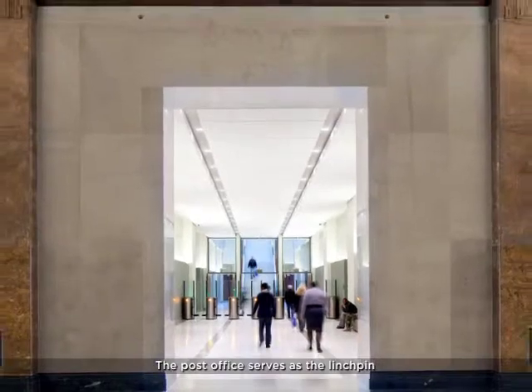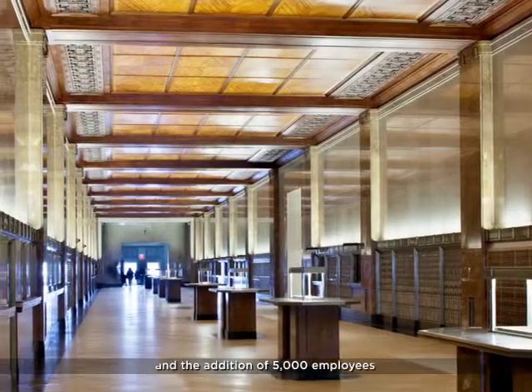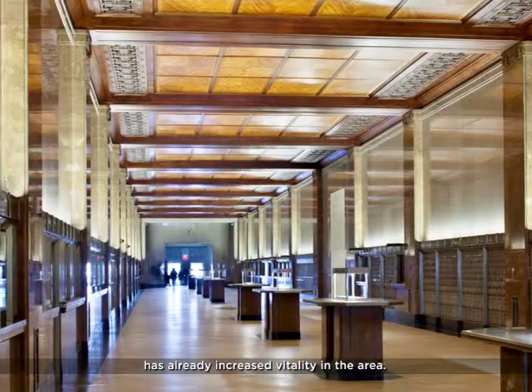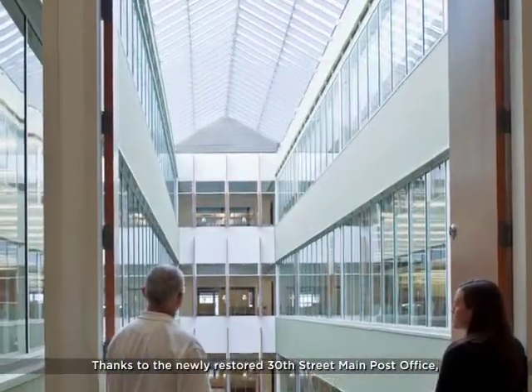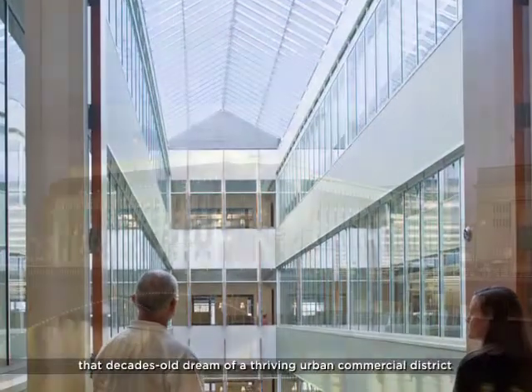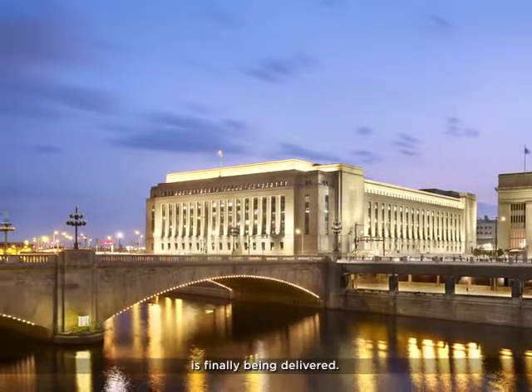The post office serves as the linchpin of a major redevelopment effort and the addition of 5,000 employees has already increased vitality in the area. Thanks to the newly restored 30th Street main post office, that decades-old dream of a thriving urban commercial district is finally being delivered.